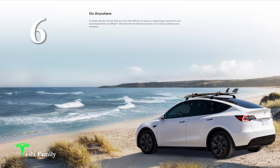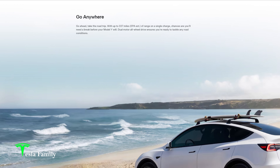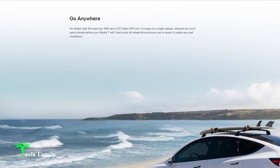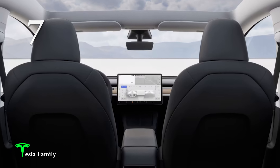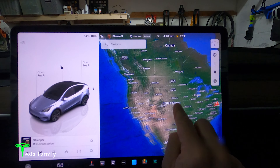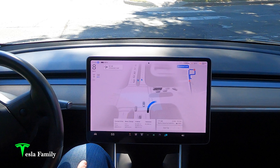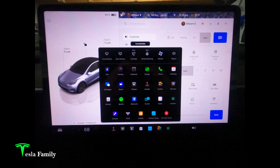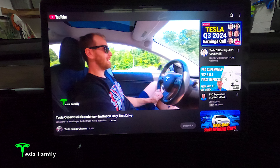Number six: range. The long-range rear-wheel-drive Model Y can get up to 337 miles on a full charge. Number seven: an awesome infotainment system with an ultra-responsive 15-inch touchscreen with an insanely fast AMD Ryzen processor that displays driving information, settings, apps, and entertainment like video games, YouTube, and Netflix while parked, of course.